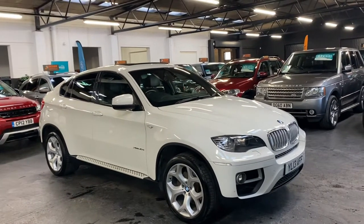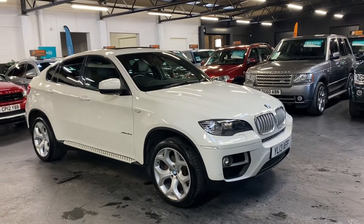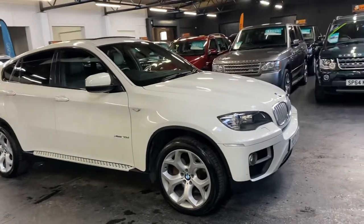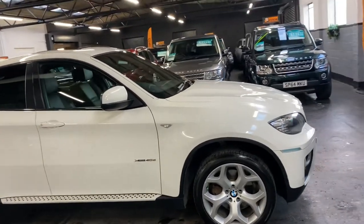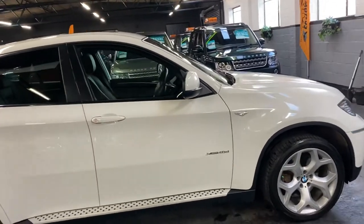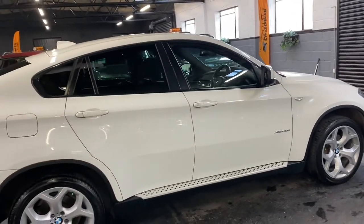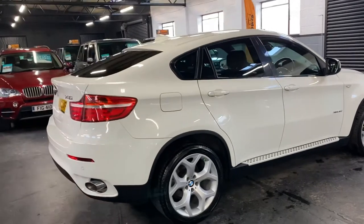Good afternoon, happy to present this 2013 on a 13 plate BMW X6. It is a 40d xDrive, so the twin turbo diesel version with 302 brake horsepower. Finishing white over full black leather interior. The car has covered just over 85,000 miles from new and that's backed up with service history all the way to 81,000, so good provenance on the service history side of things.